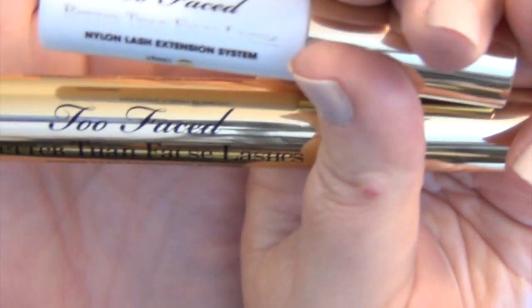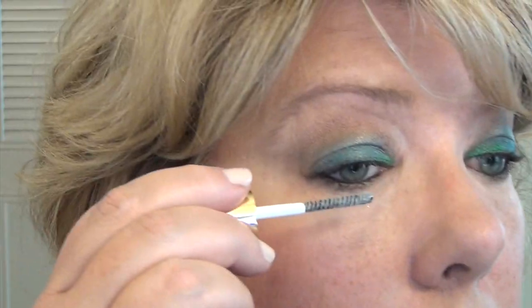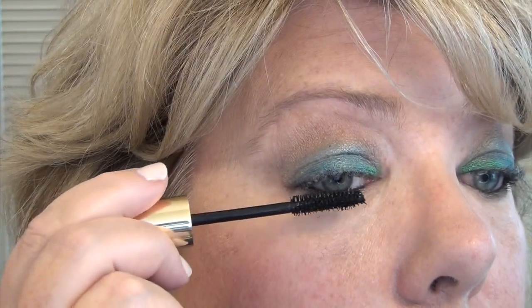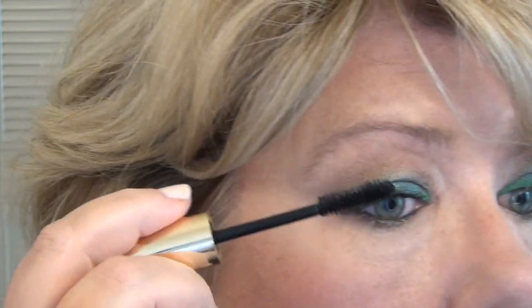Then I topped it off with another option for enhancing your lashes: the Too Faced Better Than False lashes system. The system is a little on the edge of drying up so I'll probably be picking this up again or trying a new fiber lash mascara. Any fiber lash mascara is going to really enhance your lashes quite a bit and give you that almost false lash look if you're not that good at applying false lashes. I particularly like that with this really bold eye — I'm not sure I would want to put false lashes with it because it might be a little too much.